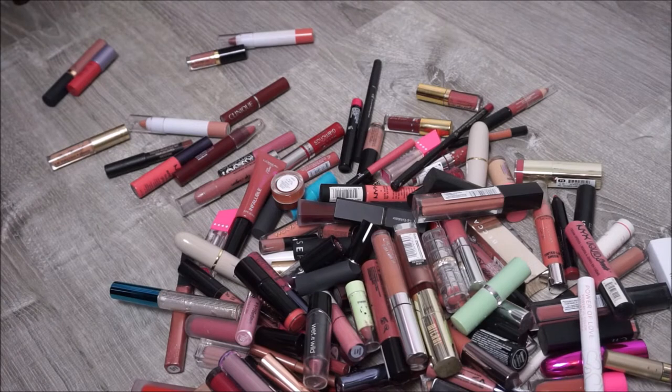Hello guys, today we are doing a lippy declutter. I have lipsticks, lip glosses, lip liners, and some other lip products. We're just going to go through and get rid of some that are maybe old or I just don't use, because I have way too many. I'm not that big of a lippy wearer. I only wear it really on special occasions - I'm more of a clear gloss type of girl on an everyday basis.